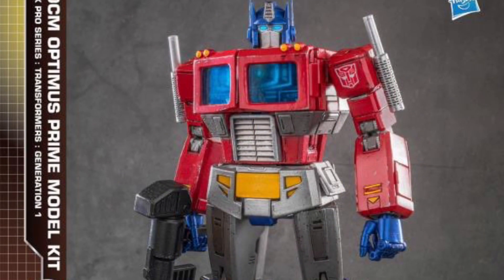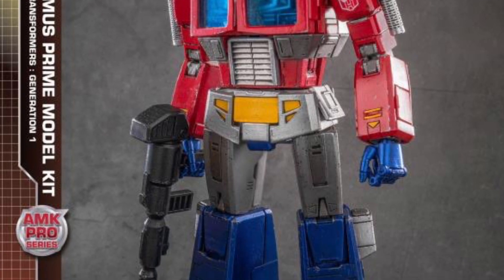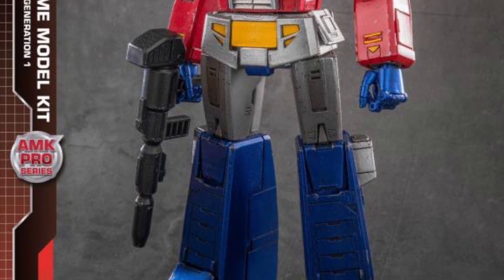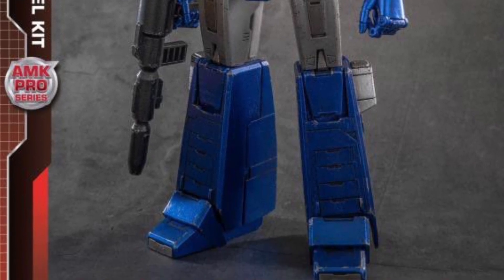Looks good — I like it a lot, actually. I think they have it well-proportioned. Yolo Park does good things with their proportioning of Transformers. You can tell these guys really take their time and design it accordingly to what fans want.